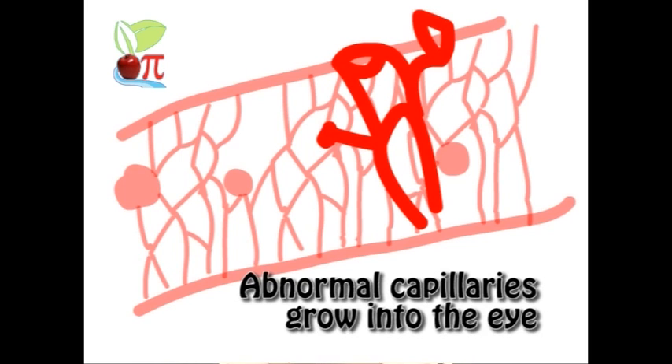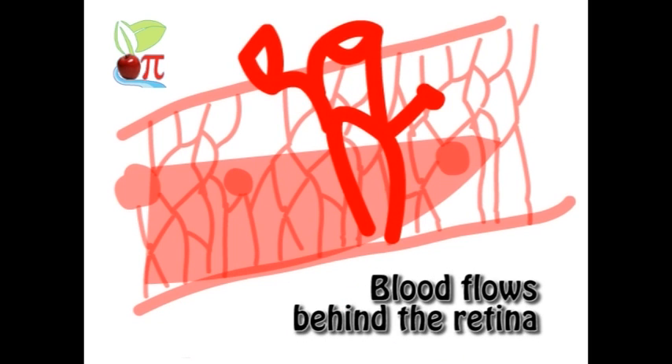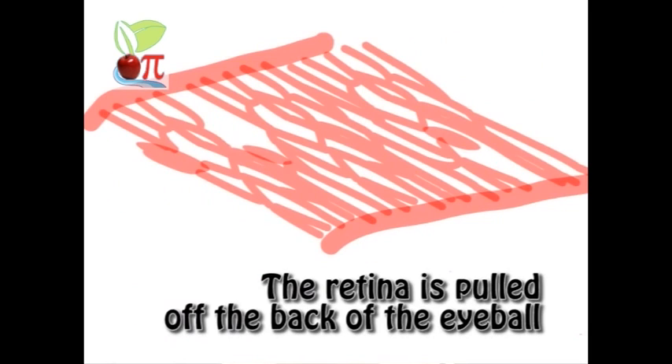If left untreated, this can cause the tiny blood vessels called capillaries to break and leak blood, which in turn damages the retina.